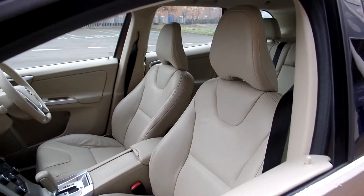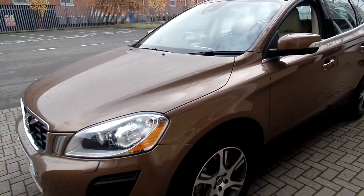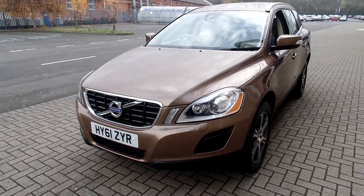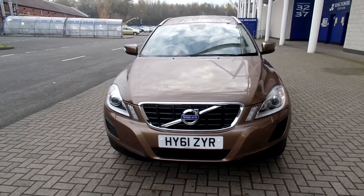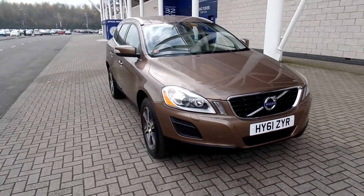As you can see, the car is in fabulous condition throughout. Don't forget that for complete peace of mind, every used car at Sturgis will have a thorough inspection. The car will be supplied with a 12 months Volvo warranty, which will also include 12 months European roadside assistance.